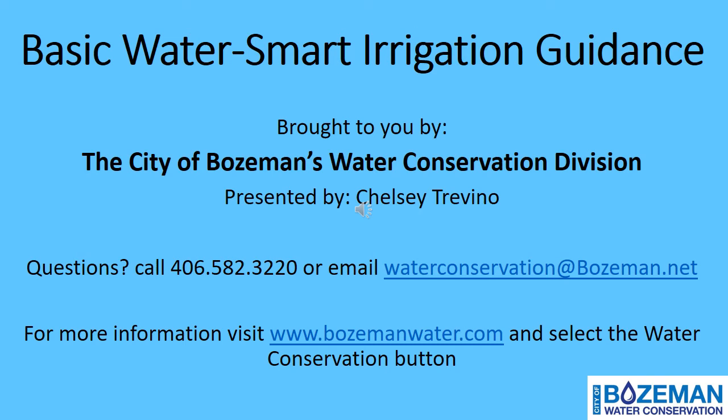Hello, and thank you for joining me for this basic online Water Smart Irrigation Guide hosted by the City of Bozeman's Water Conservation Division. My name is Chelsea. Feel free to contact us by phone or email if you have questions or concerns, or visit bozemanwater.com for more water-saving information.